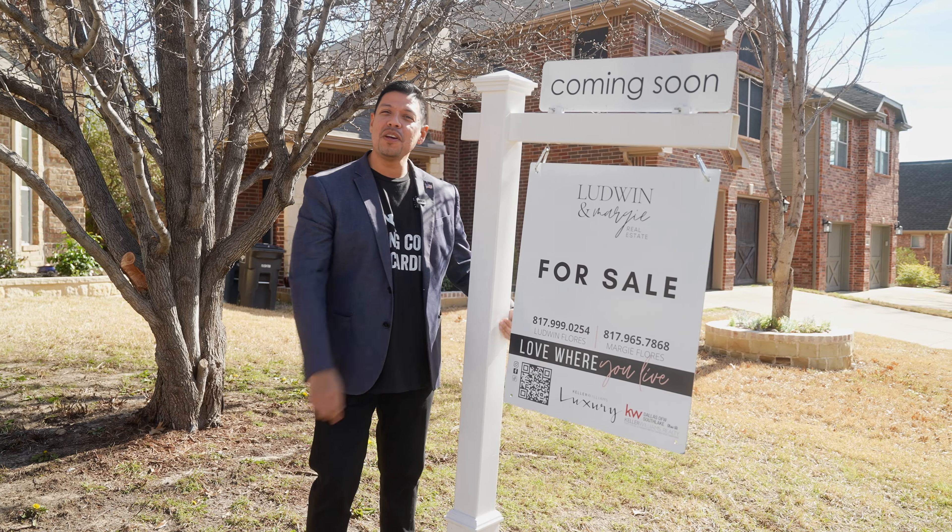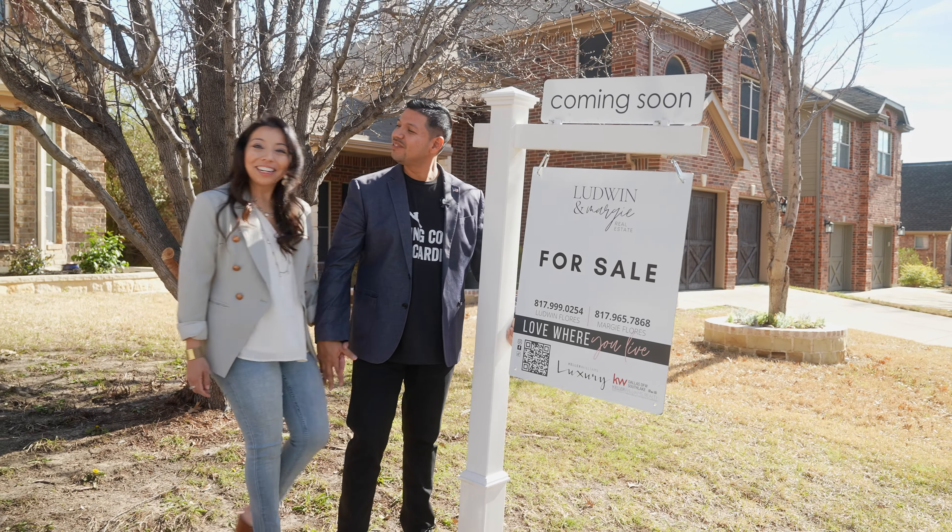Looking for a home in Heritage? This home is ready for you now. And we are ready to serve you, Fort Worth.